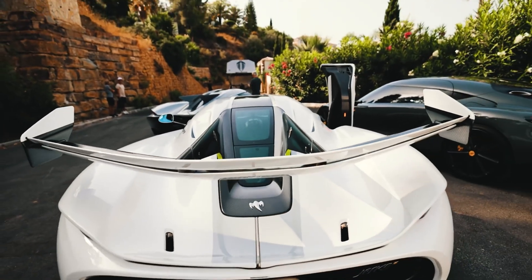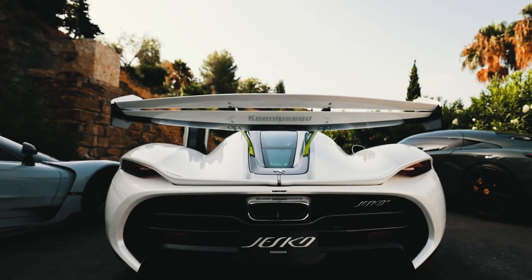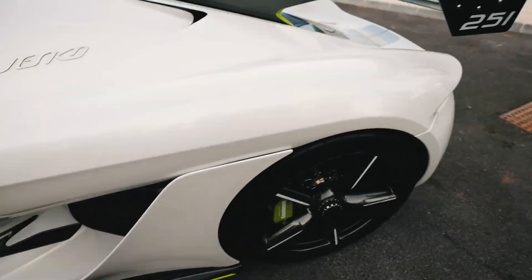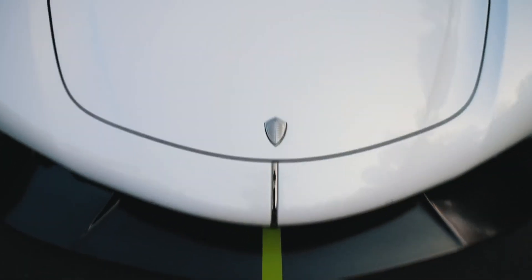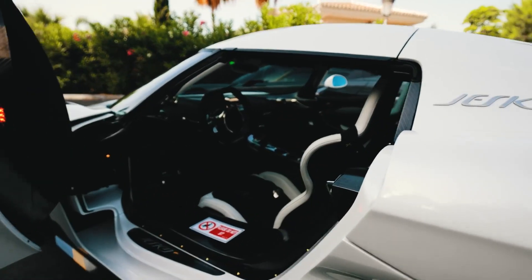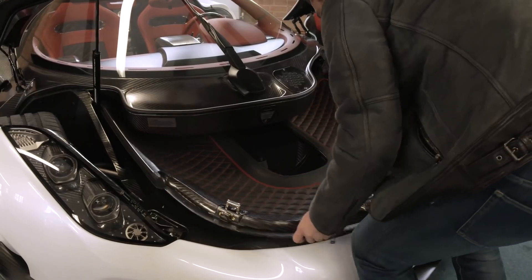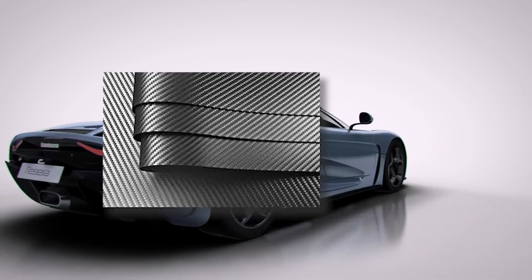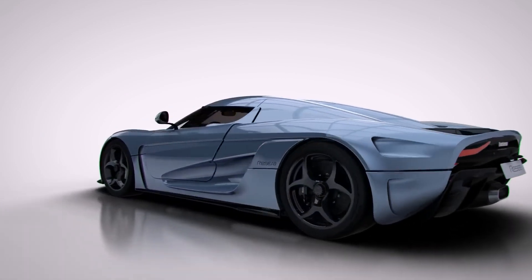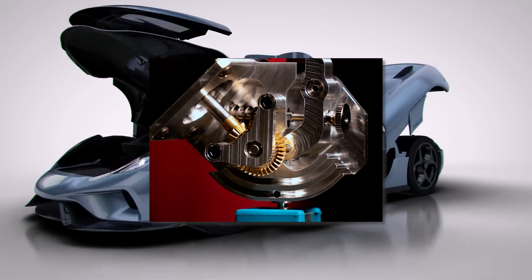The Koenigsegg Regera is a work of art on wheels, with every inch of this supercar carefully crafted, from the aggressive and sleek curves and lines to its balance and agility. The car's presence demands attention anywhere and anytime. The Koenigsegg Regera is a two-door, two-seater hypercar, with a detachable rooftop that can be stored under the hood, with a body made of impregnated carbon fiber or Kevlar with lightweight reinforcements. It is the first hybrid car to be produced by Koenigsegg and utilizes the direct drive system for power delivery.